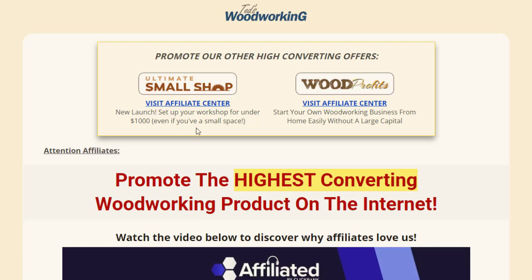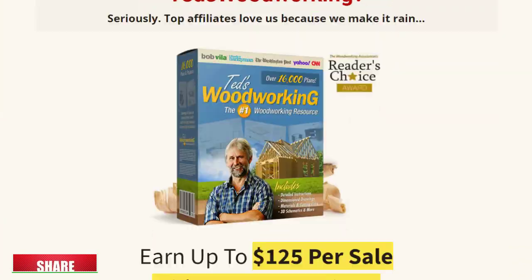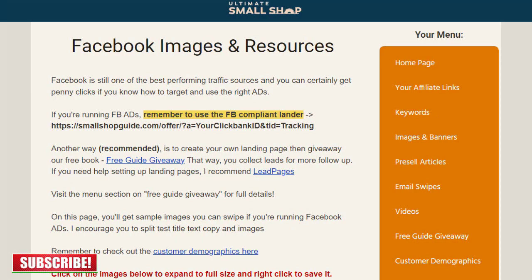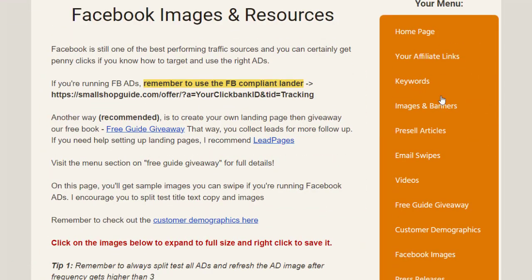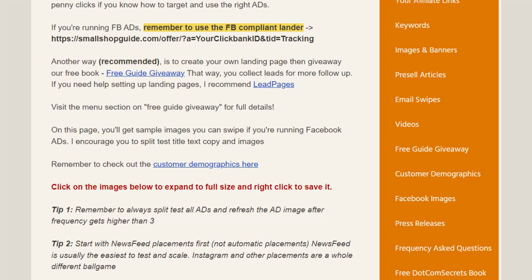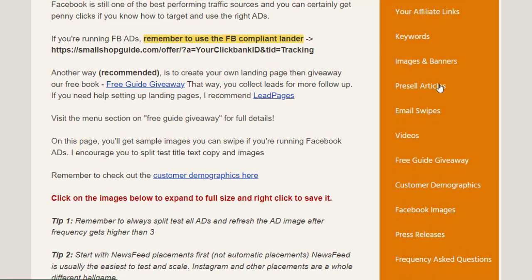On the affiliate page, once you log into that, you can find free images, videos, ad copies, and so many things that can help you in promotion and making money. On the right side you can see keyword images, banners, free sale articles — all these things. They have articles as well.